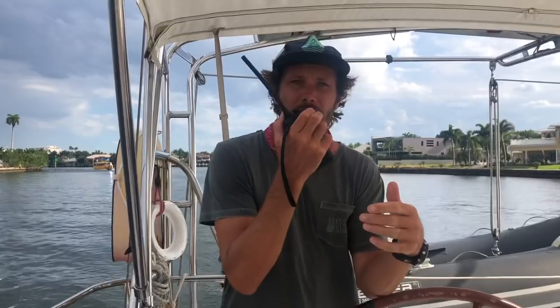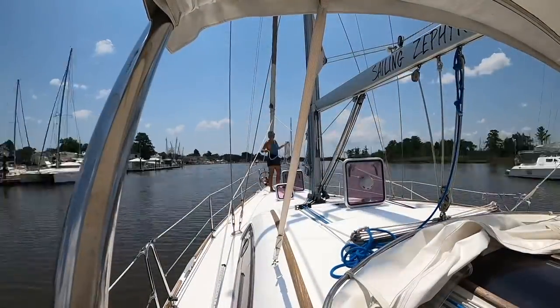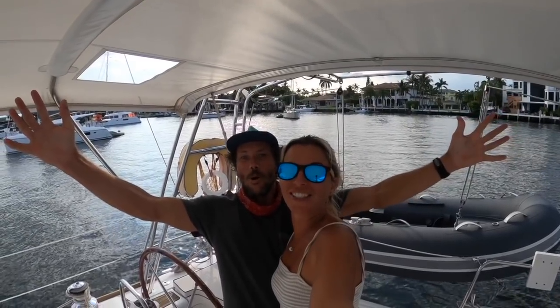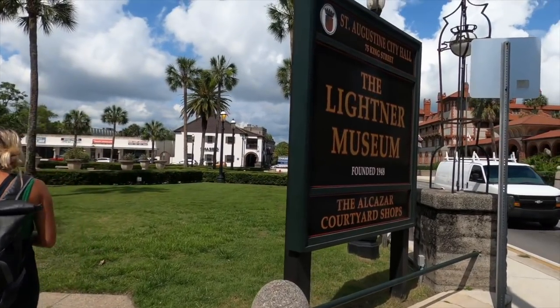Hi and welcome back to Sailing Zephyr. After three and a half years of sailing, we have finally made it to the east coast of the U.S. Join us as we make the thousand nautical mile journey from Fort Lauderdale to Annapolis.